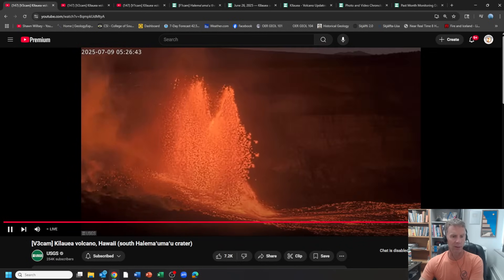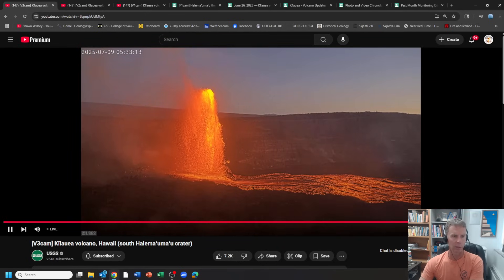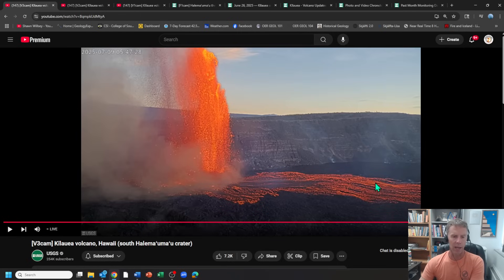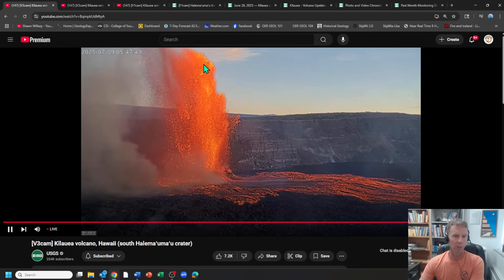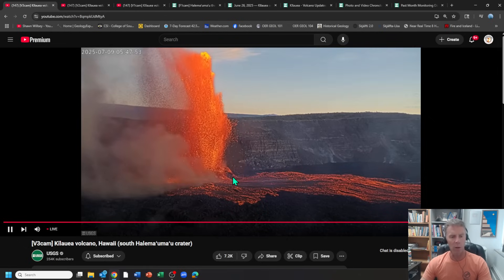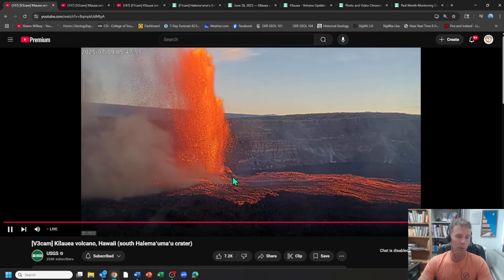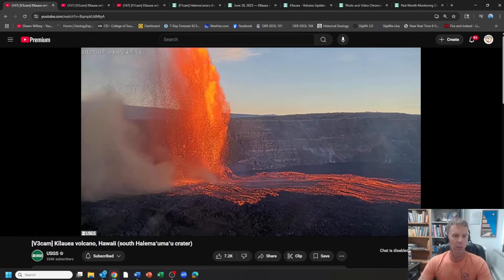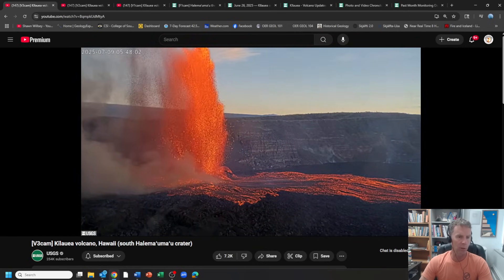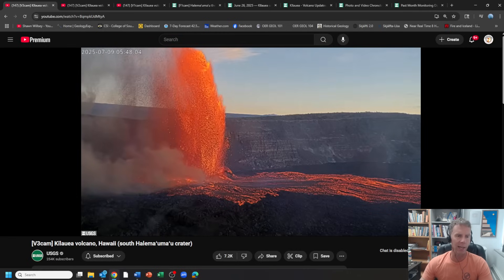Here we are about 5:30. They had to pan the camera back because the fountains were too high. With our current live view, they probably need to pull the camera back a bit as well — it's almost right at the top of the view. It looks similar to what we've seen with some of these big eruptive events, with fountains reaching 1,000 or more feet in height, over 300 or so meters. Really spectacular view.